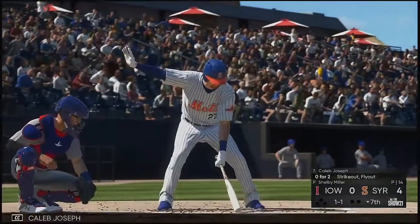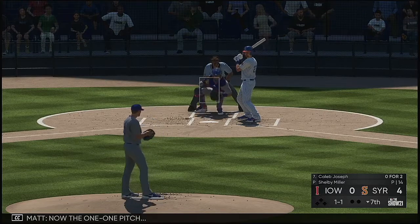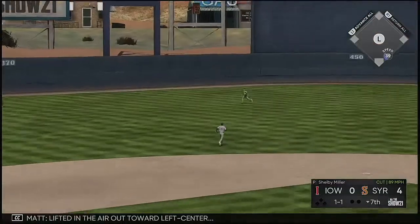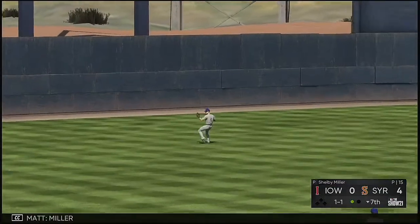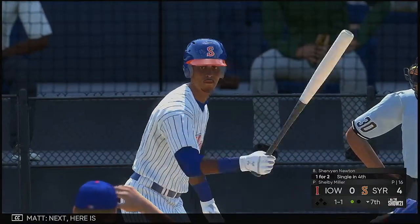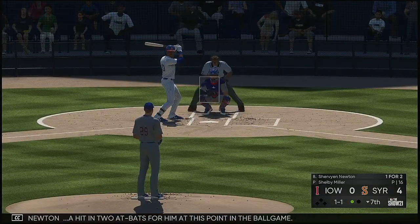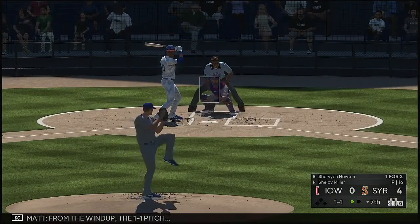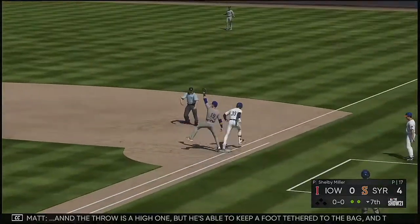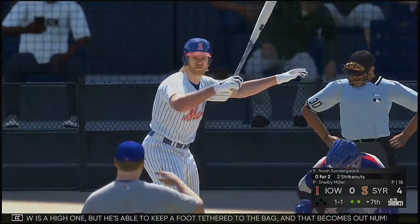Now here is Caleb Joseph — he's 0-for-2 with a strikeout in this one. The one-and-one pitch — lifted in the air out towards left center. Miller is right there. One down. Next, here is Shelby Newton — a hit in two at-bats for him at this point. From the windup, the 1-1 pitch — hit on the ground to short. The throw is a high one but he's able to keep a foot tethered on the bag. That becomes out number two.